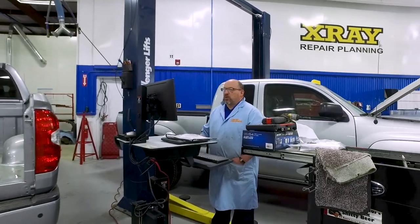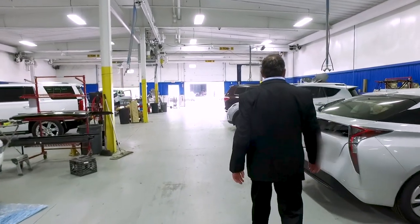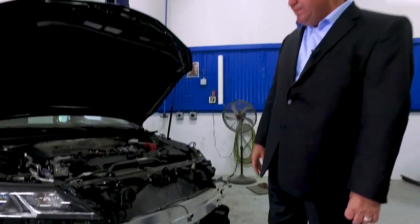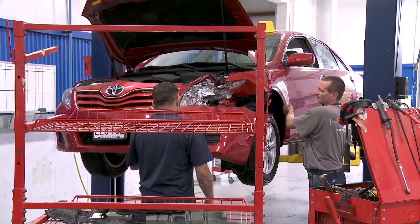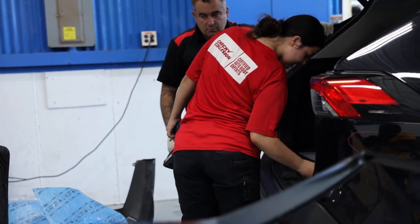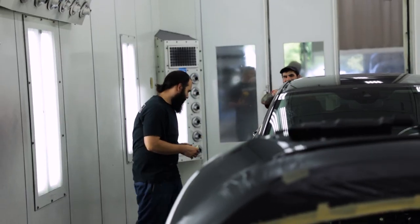Part of being a Toyota Certified Collision Center means using proper parts and installation. If Toyota's recommended procedure calls for a factory part, that's the part they'll use — whether the insurance company pays for it or not. They'll price-match most aftermarket parts when possible. Today's vehicles use advanced materials — crumple zones, airbags, safety sensors, electronics, computers — and complex systems like the Toyota Prius Hybrid require up-to-date training. Each technician must complete ongoing training every year, including classrooms on new vehicle technologies and factory-recommended repair procedures.